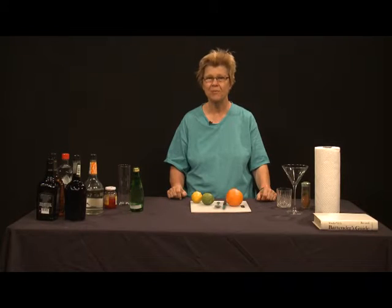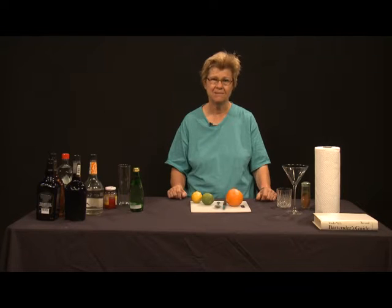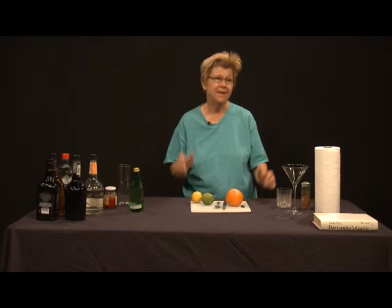Today we're going to talk about drinks that are made with brandy. It's really sad that brandy tends to be an ingredient that is not used as much as it should be in mixed drinks. We're going to do a couple of drinks today — initially one that mainly incorporates gin but also involves brandy.